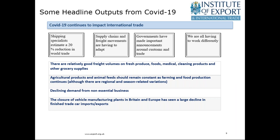Some headline outputs from COVID-19: recent estimates suggest shipping will see around a 20% reduction in world trade in Q1 of this year. Supply chains and freight movements are having to adapt. The government has made important announcements, and both customs officials and all types of businesses are having to work differently. There are still relatively good freight volumes on fresh produce, foods, medical cleaning products, and other grocery supplies. Agricultural and animal feeds volumes are also generally holding up, albeit with some regional and seasonal variations.